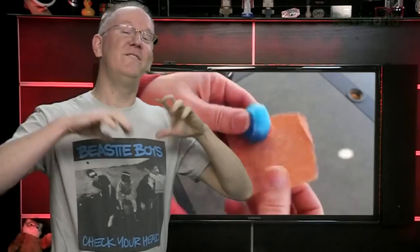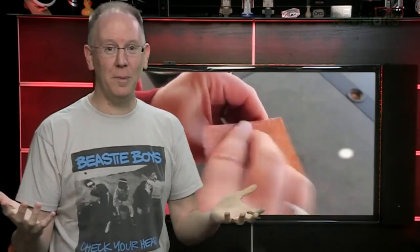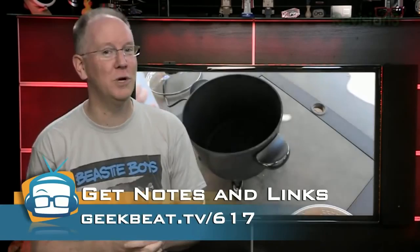Finally, for those of you already tinkering with 3D printing, here's a cool hack for smoothing out your 3D printed creations using home appliances and fingernail polish remover. Heating the acetone in the same container with your printed masterpiece will make it all shiny and smooth out any rough spots. We've got a link to the how-to video courtesy of Solidoodle at geekbeat.tv.